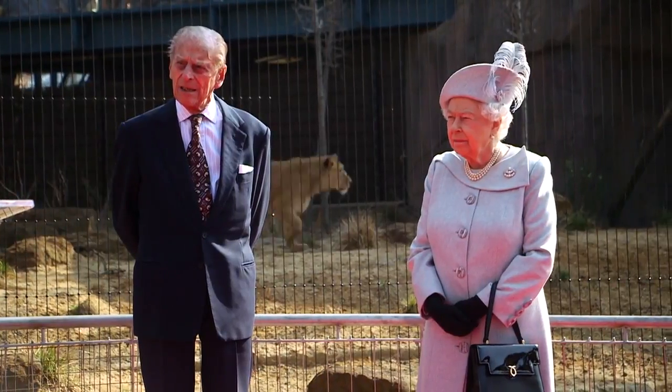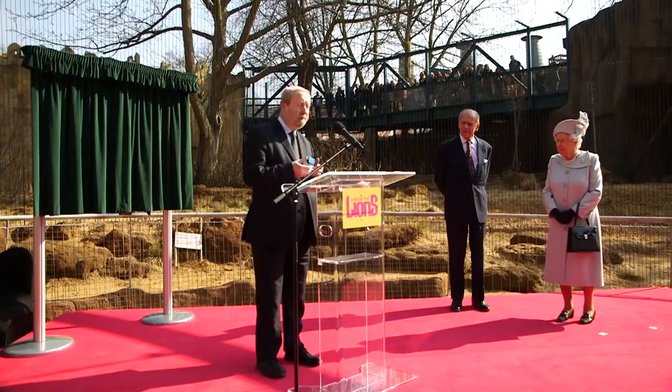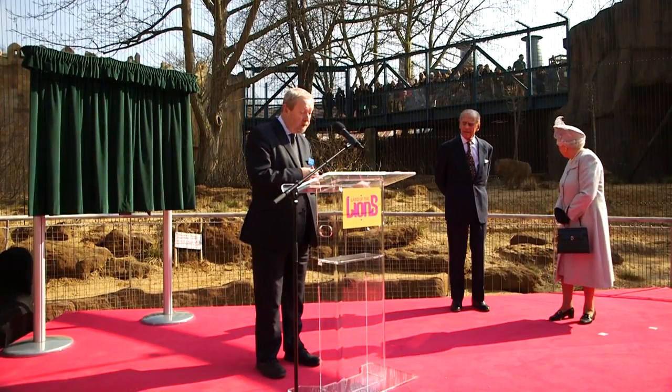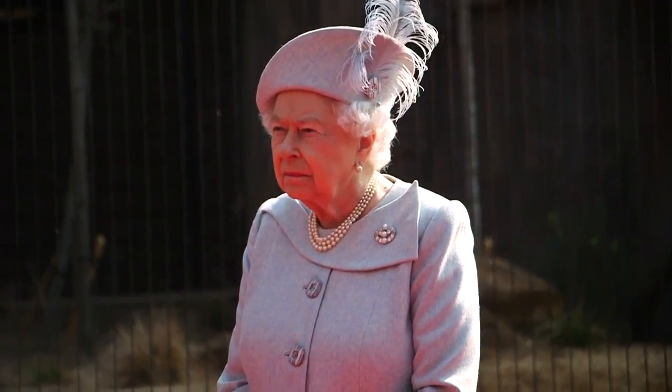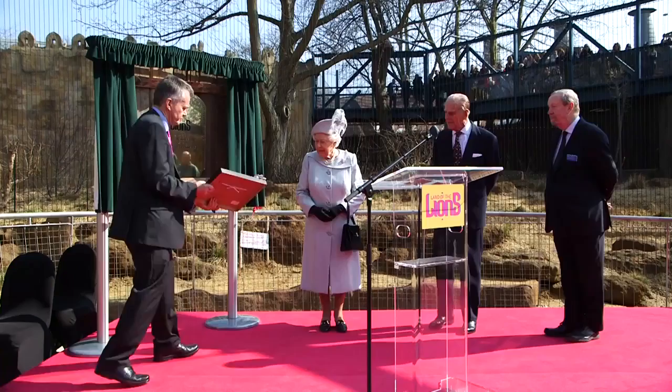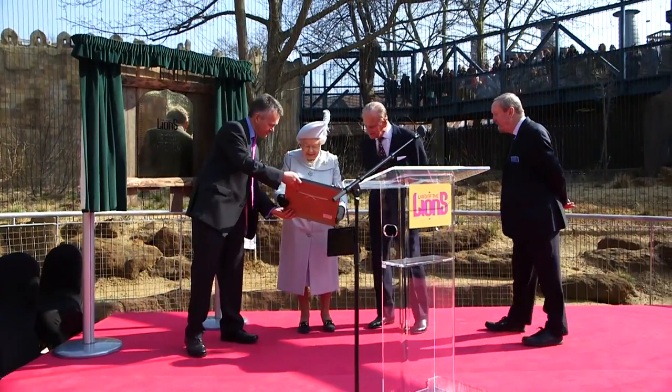We've been really privileged today to have our royal opening of our new exhibit, Land of the Lions. We've been opened by the patron of the Zoological Society of London, which is the Queen. She's come round, we've been able to show her the lions, the exhibit, the monkeys. It's been a fantastic experience. We're really privileged in her 90th birthday year that she's chosen to come visit us. It's been an amazing day.